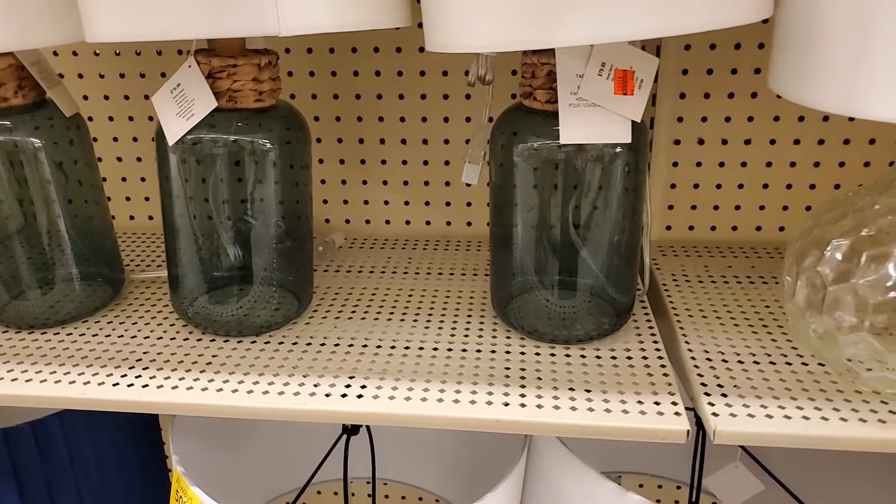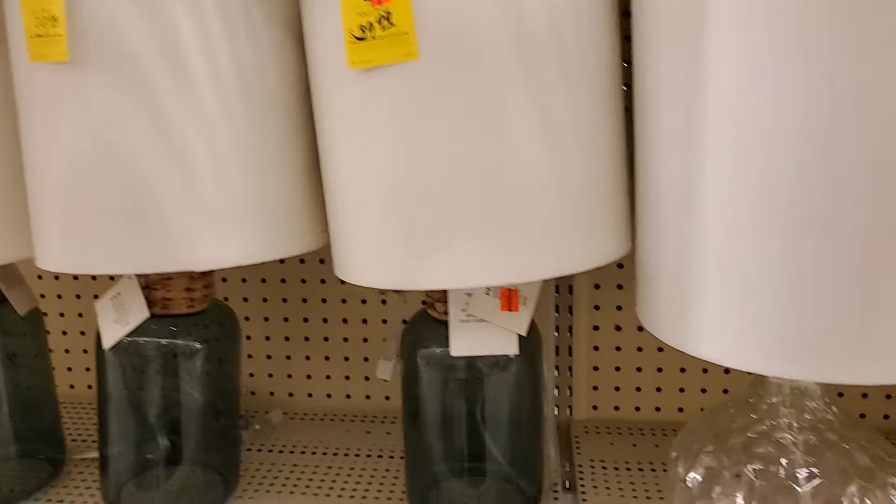This one is $19.99. This one is $17.99. This one is $27.99 I think. Lots of lamps. $34.99 for that one. I like this one — that is $24.99 for that one.